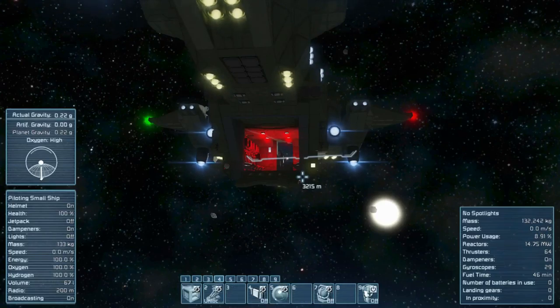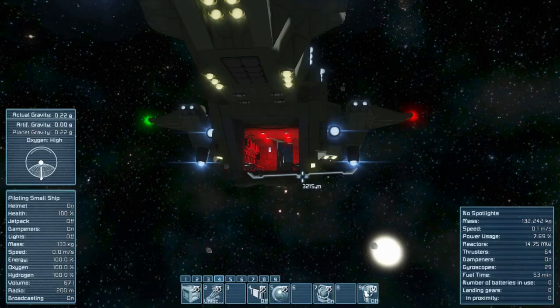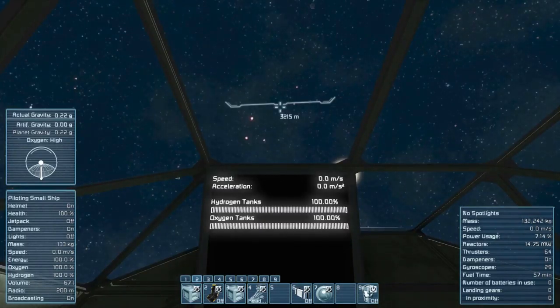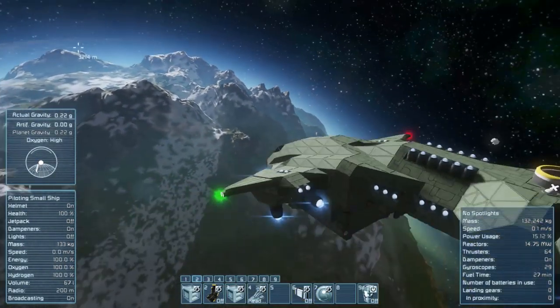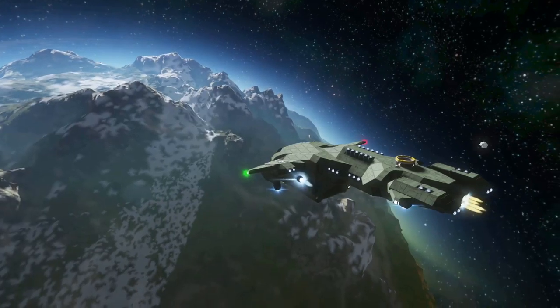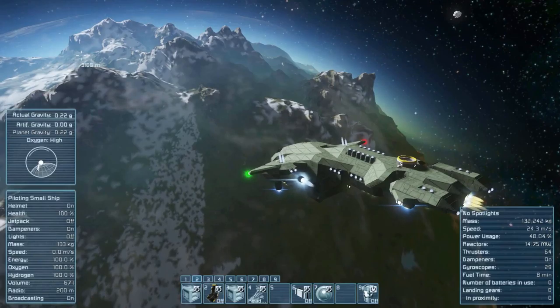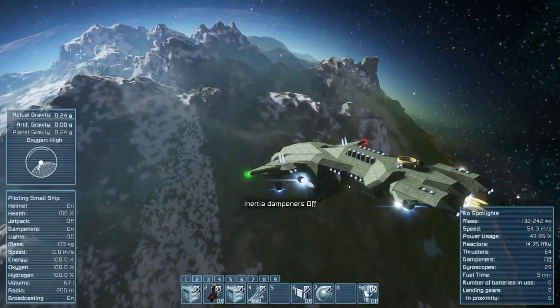We also have additional gyroscope controls, so it's actually a bit nippier than I thought. Let's bring the bay in and fly down to this planet, hopefully without dying. As you can see, the speed is generating fairly fast, but that's probably with the addition of gravity pulling us in — gravity does have a big impact on your speed.